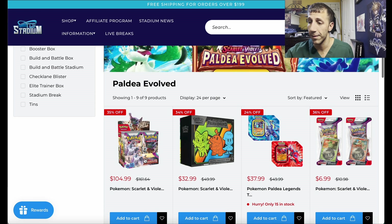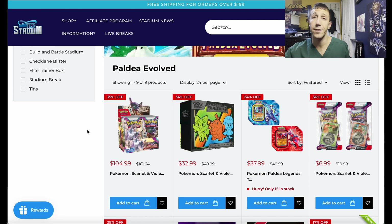We're on TCG Stadium. I've talked about this website a lot, and their booster box is now even cheaper than before — now it's $104.99, down from $107.99 or $109.99. You get 10% off your order. There are two codes you can use: PAT10 and HOMER10 — H-O-M-E-R. So $104.99 and then 10% off is $10.50 off.